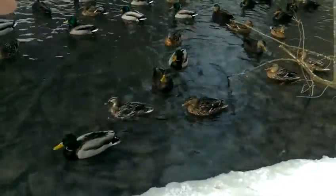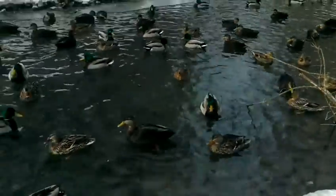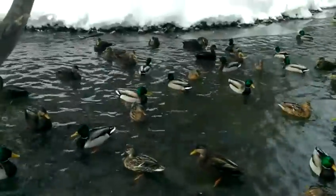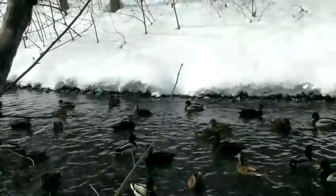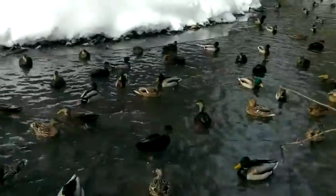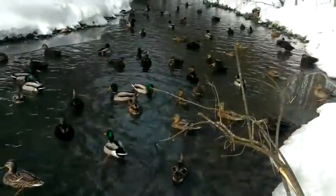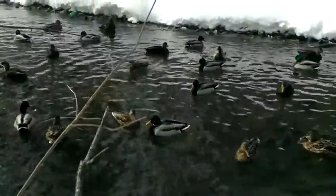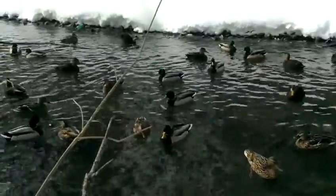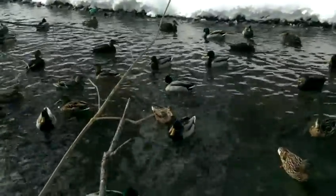And also the females, they have that black bit on their bill. It's amazing how they can do swimming or not. Well, they have a lot of downy feathers and they have special counter-current heat exchange. They have counter-current heat exchange in their feetsies.